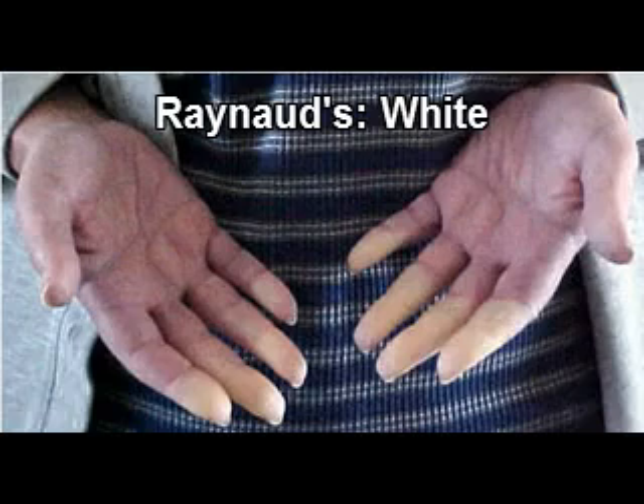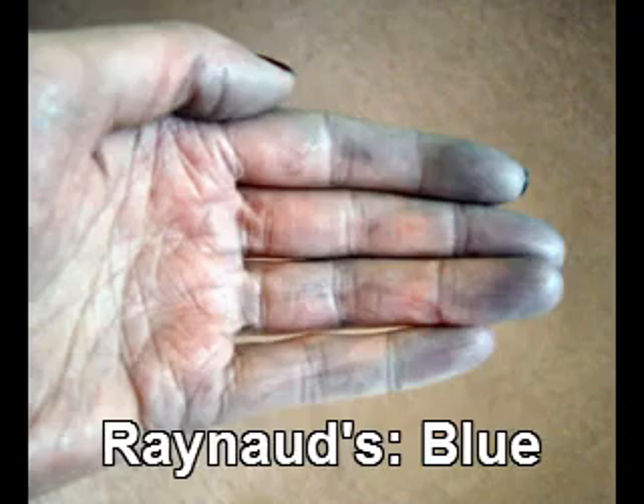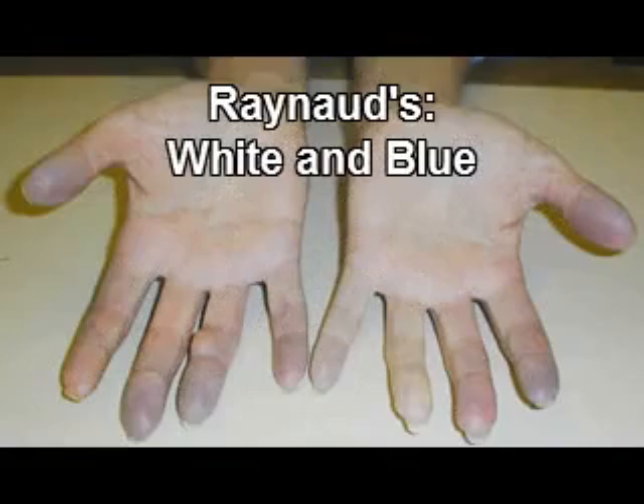Photos of Systemic Sclerosis Symptoms. Raynaud's is just one symptom of systemic scleroderma. It can also occur in people who are perfectly healthy. It causes the fingers or toes to turn white or blue in response to cold or stress.